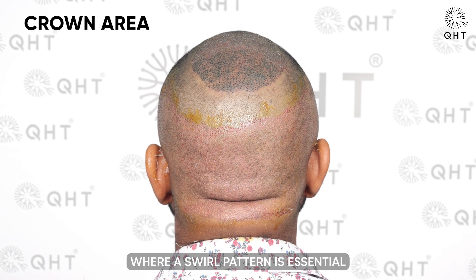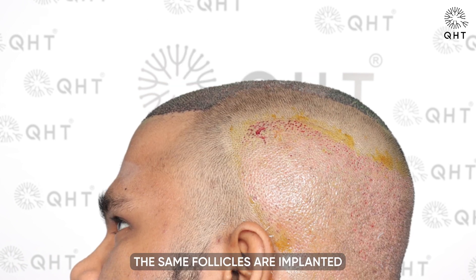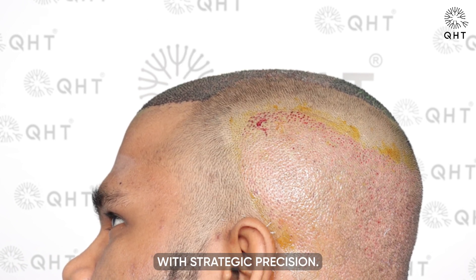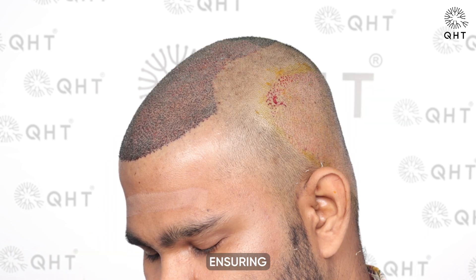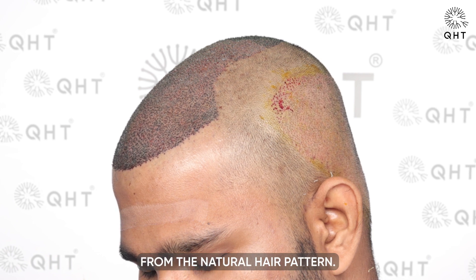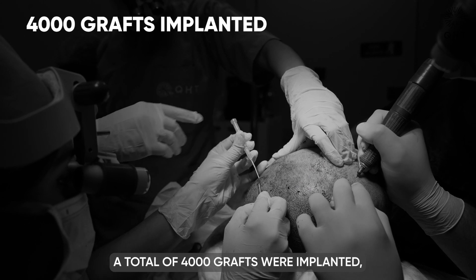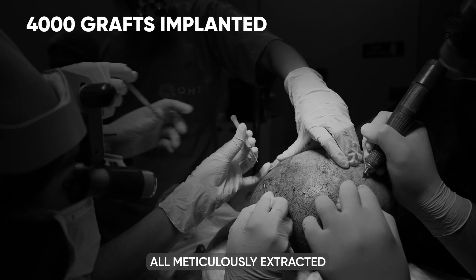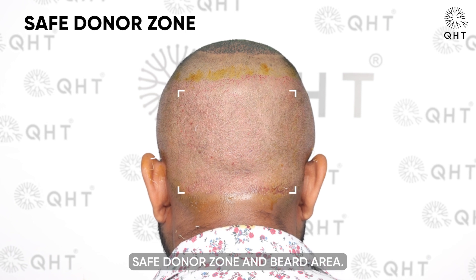In the crown region, where a swirl pattern is essential to replicate the natural whirl of hair growth, the same follicles are implanted with strategic precision. This technique is vital for maintaining the direction and flow of hair, ensuring the final result is indistinguishable from the natural hair pattern. For this particular case, a total of 4,000 grafts were implanted, all meticulously extracted from the patient's safe donor zone and beard area.